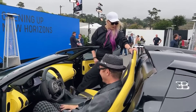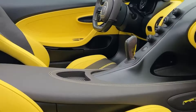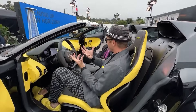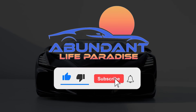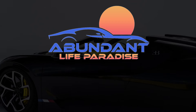Care to join the 99 Bugatti Mistral owners who would let their hair down inside a roofless ultra-speedster? Leave your answers in the comment section below. Don't forget to subscribe and hit that notification bell for more luxury and lifestyle videos only here at Abundant Life Paradise.